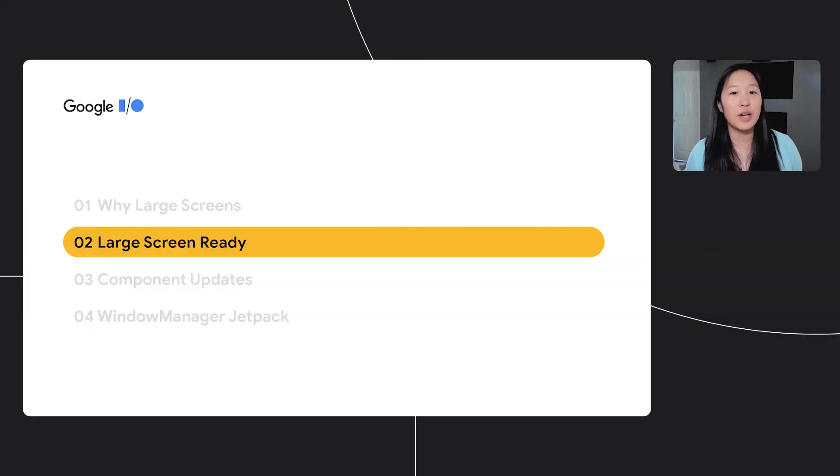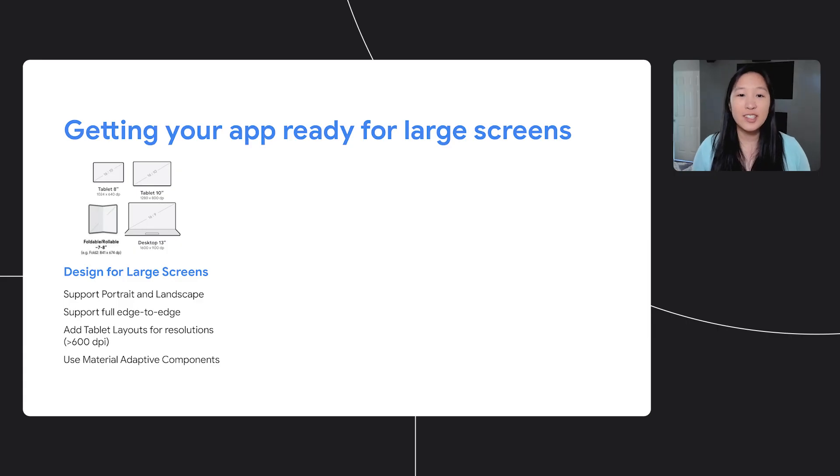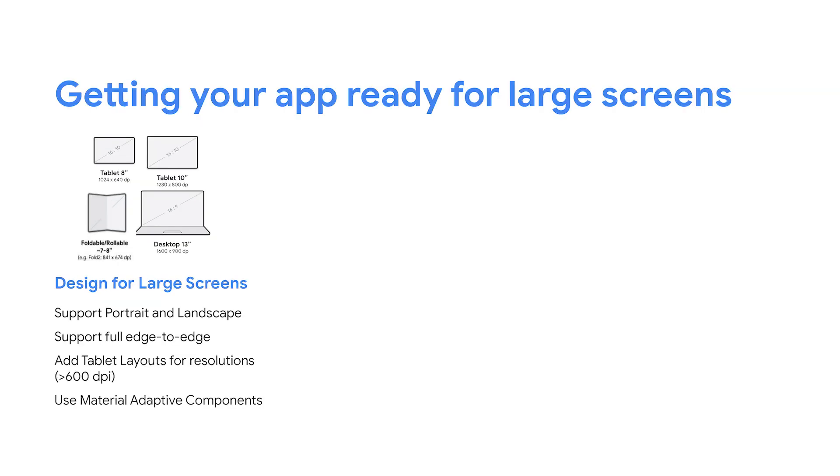But what does it mean to optimize your app for a large screen? There are hero use cases like tabletop mode or advanced drag and drop, but let's talk about base level support — features an app has to support to be considered large screen ready. There are three main categories of features to support. The first is to ensure that your app is designed for large screens. To make this easier, we've defined specific window size breakpoints and device classes for developers to optimize for. Add tablet layouts for resolutions greater than 600 dp and ensure your apps go edge to edge. Developers should also plan for portrait and landscape mode, and we've got material adaptive components to help apps make better use of the space.